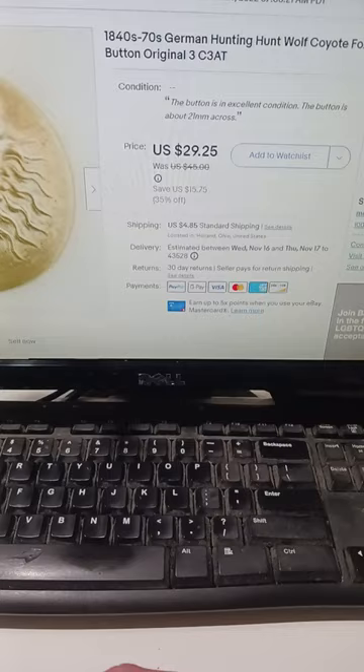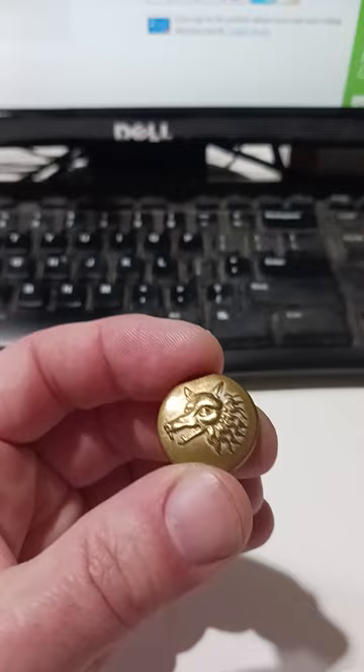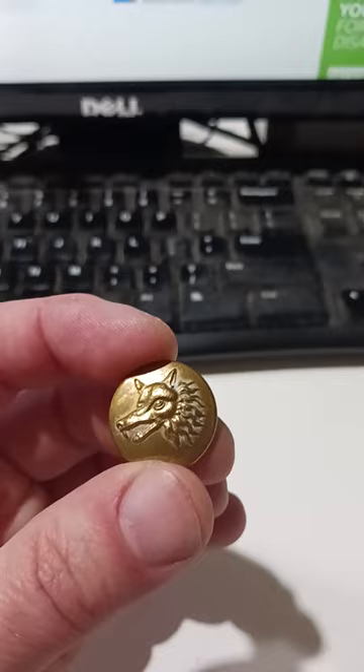I've talked about this so many times: size means nothing when it comes to profit. Some of the most profitable items I've ever sold have been tiny, and I'm talking thousands of dollars of profit from a single item — something just teeny like this. So don't look by size. Don't worry about looking for the biggest, brightest, most ostentatious item out there. Look for the best value, regardless of size.